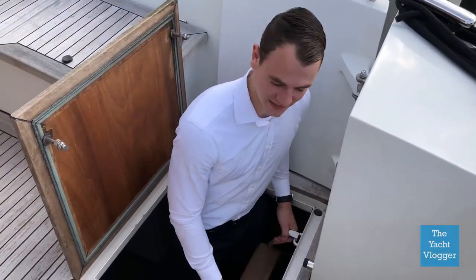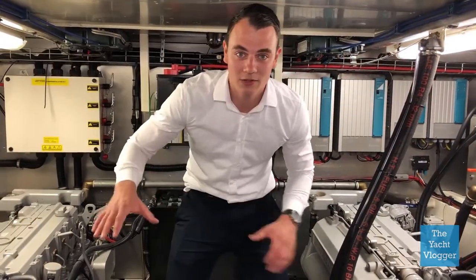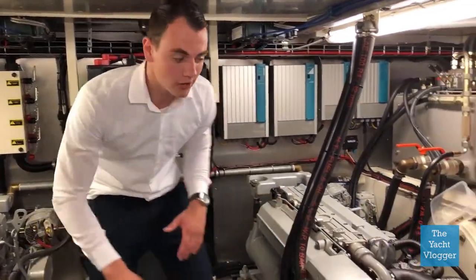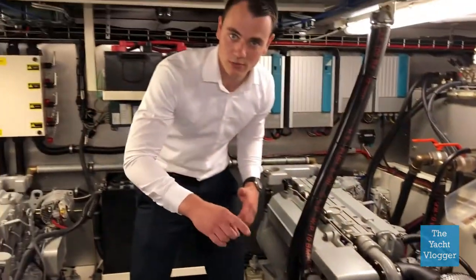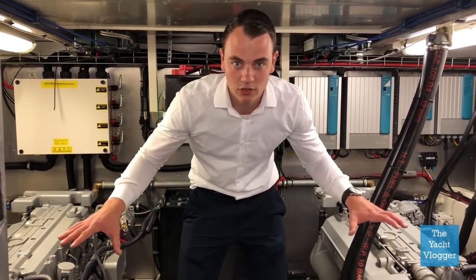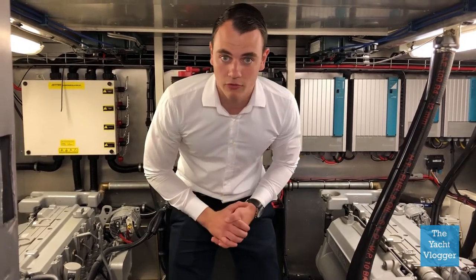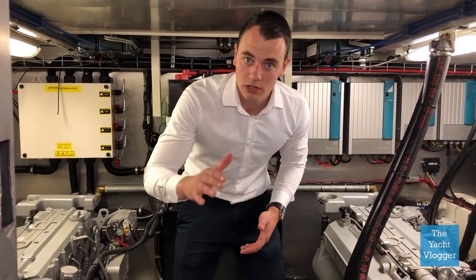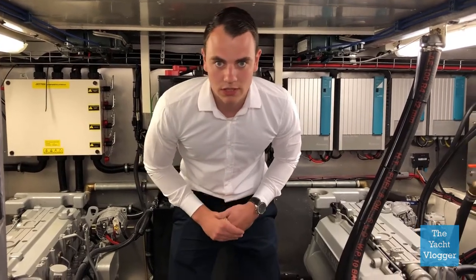Let's go and see the engines. As you can see we have arrived in the engine room, and if you look really closely you will see that these are the exact same engines as we had in vlog number one, which means they provide each 170 horsepower Vietes-Deutsch engines, which combined deliver 340 horsepower. This means the ship will go around 10 to 12 knots, which means around 18 to 20 kilometers an hour.